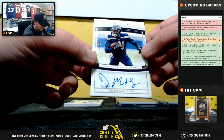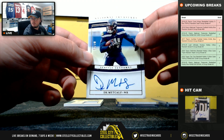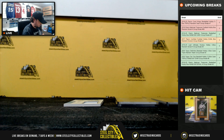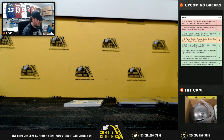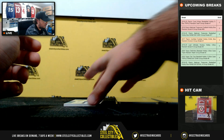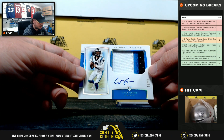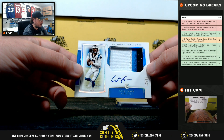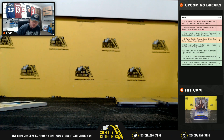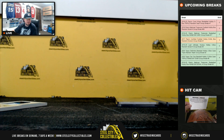Nice hit here too — rookie autograph number 7 of 25, D.K. Metcalf. Number 7 goes to Mike. And we're going to have a thick patch auto here, Will Greer, number 12 of 25 — number 2 goes to Patrick. Alright, that's going to do it guys, thank you all for filling the break. We've got Court Kings basketball coming up next.